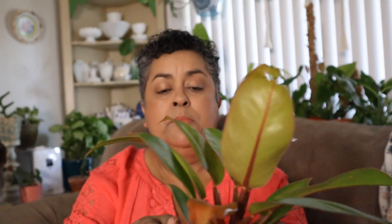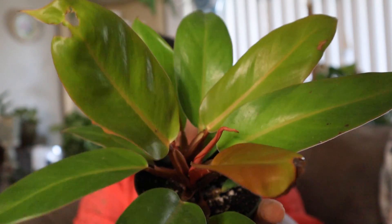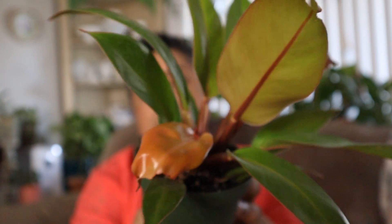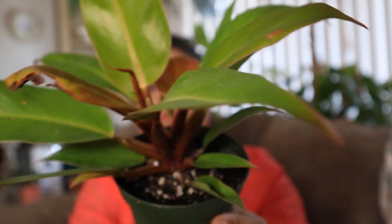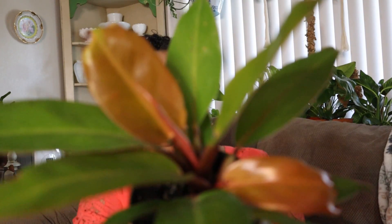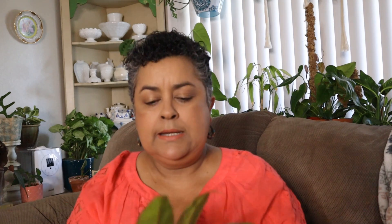This one will be sent already potted — I'm going to seal the bottom and wrap it with some paper so it'll be mailed potted. This four-inch Philodendron Prince of Orange is one of the prizes. Isn't it beautiful? These grow very fast, so it won't be long before it needs a bigger pot.